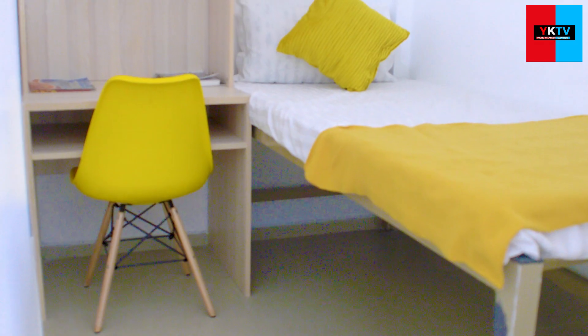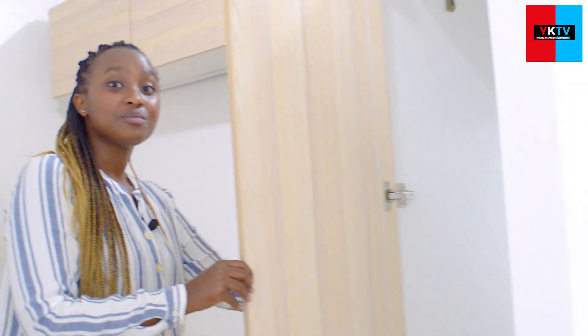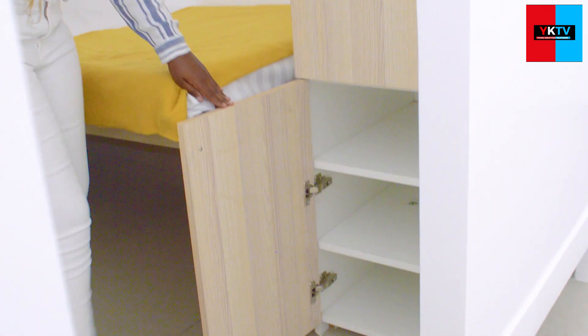Let's go to the second cubicle. We're also seeing the same shelvings and it also has a lovely wardrobe, maintaining a really nice modern theme. It's really convenient.